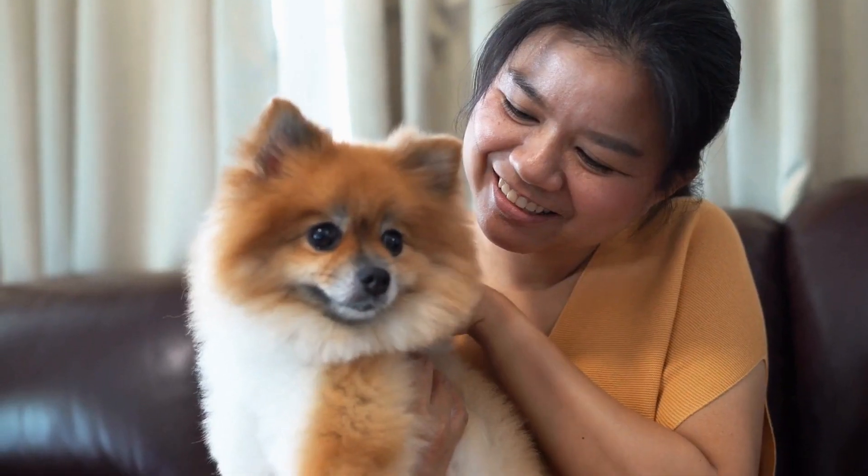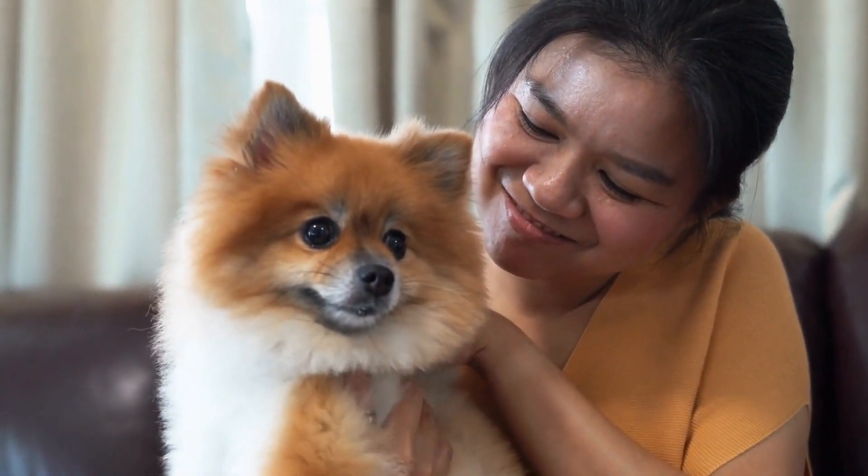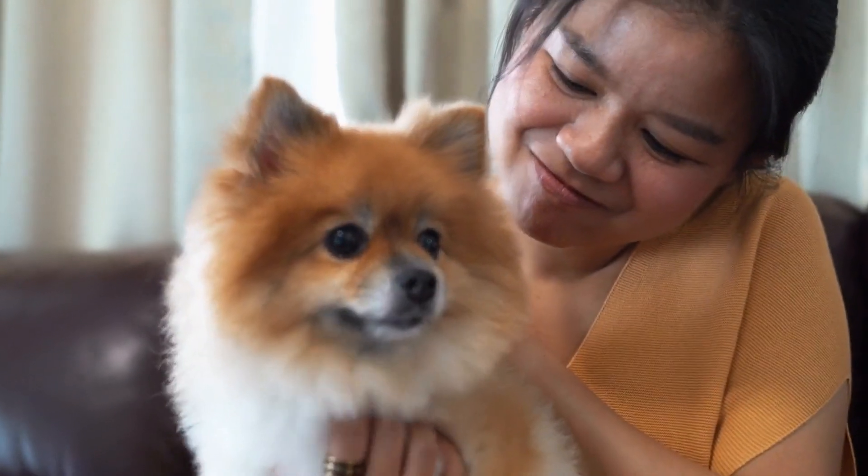In this article, we will explore the latest fashion trends for Pomeranians, focusing on accessories and outfits that will make your furry friend the most stylish pup on the block.